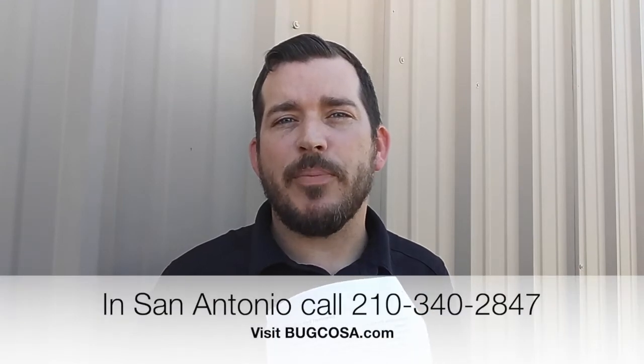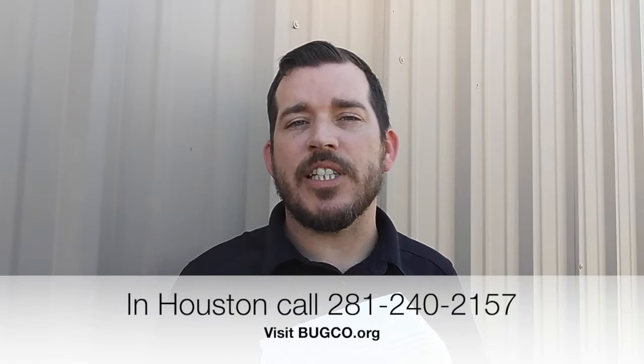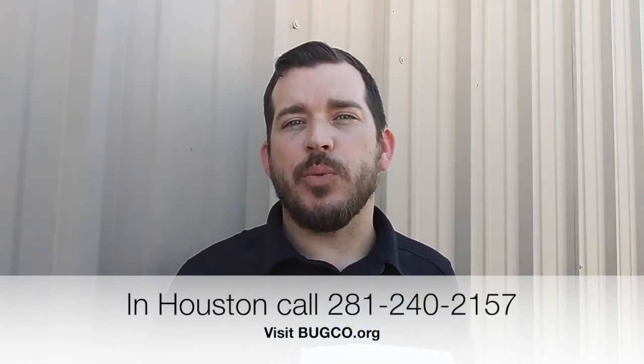Hey everybody, Daryl with Bugco Pest Control here. I just wanted to cover a topic that's been coming across in the call center more frequently as the weather gets warmer and we get our occasional rain. We're seeing an influx of ants, roaches, silverfish, earwigs — your common crawling insects. We want to focus on treating pests on the exterior before they have a chance to get into the interior of your home.